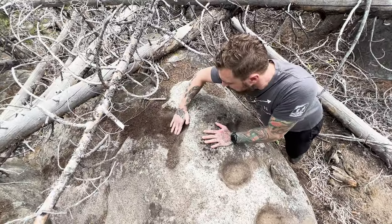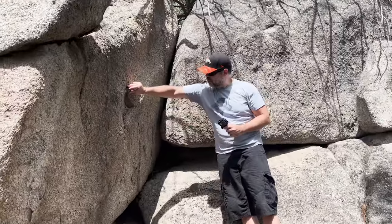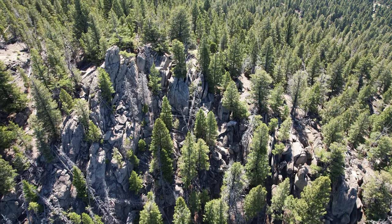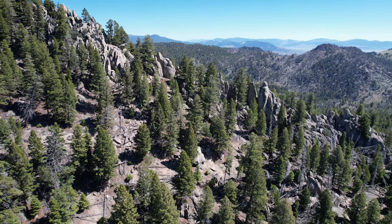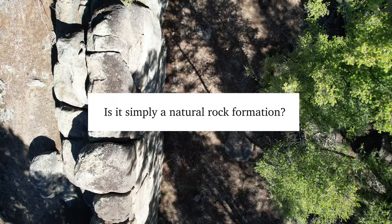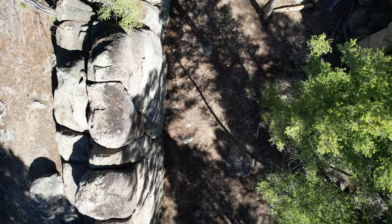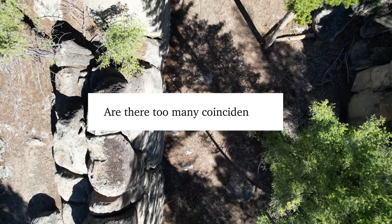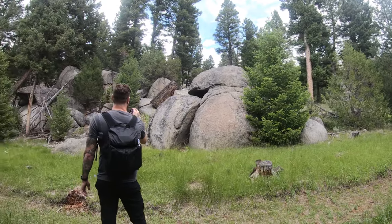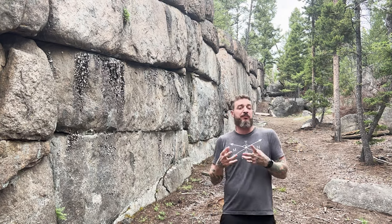With so many similarities to other ancient megalithic structures I've seen throughout the world, this site is definitely worthy of intense research, documentation, and scrutiny to determine its origins. Is it simply a natural rock formation, or are there too many coincidences here — and will researchers one day conclusively determine that the Sage Wall constitutes ancient evidence of advanced human civilization? We probably won't know definitively for years, or perhaps even decades.